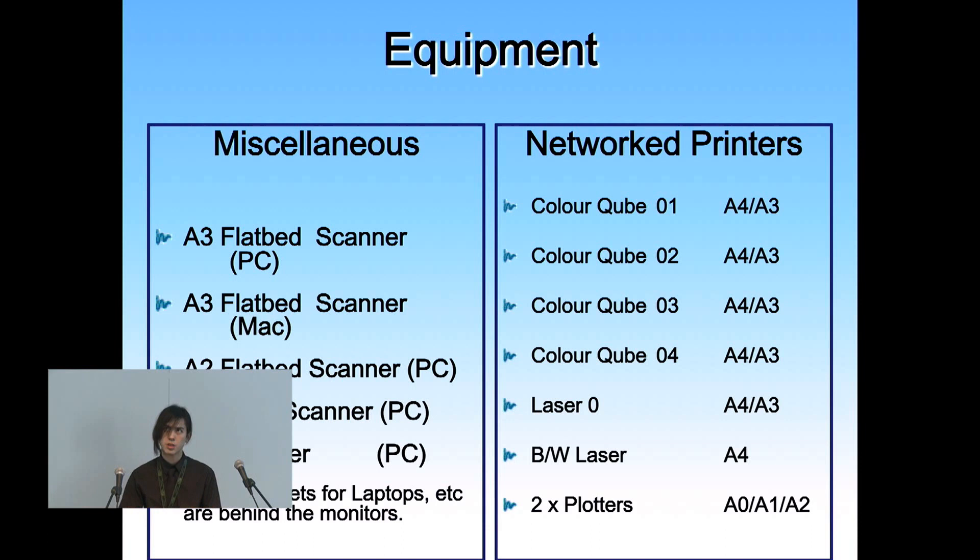If you want to use scanning or photocopying, that sort of thing, we have another lab just directly opposite us which has a whole bunch of scanners. We have A3, A2, and A4 scanners for you to use. We have four colour printers for inkjet, and we have one laser which does A4 to A3. We have one A4 black and white printer as well.